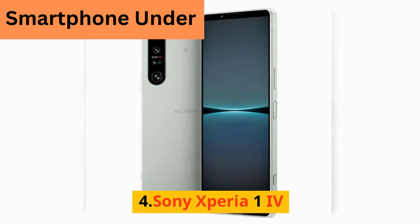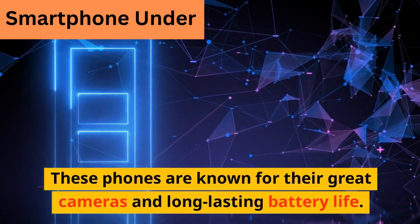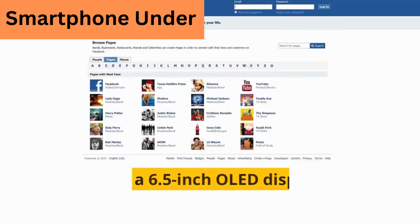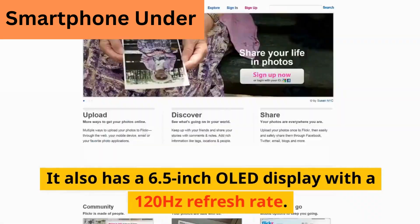4. Sony Xperia 1 IV. These phones are known for their great cameras and long-lasting battery life. It also has a 6.5-inch OLED display with a 120Hz refresh rate.